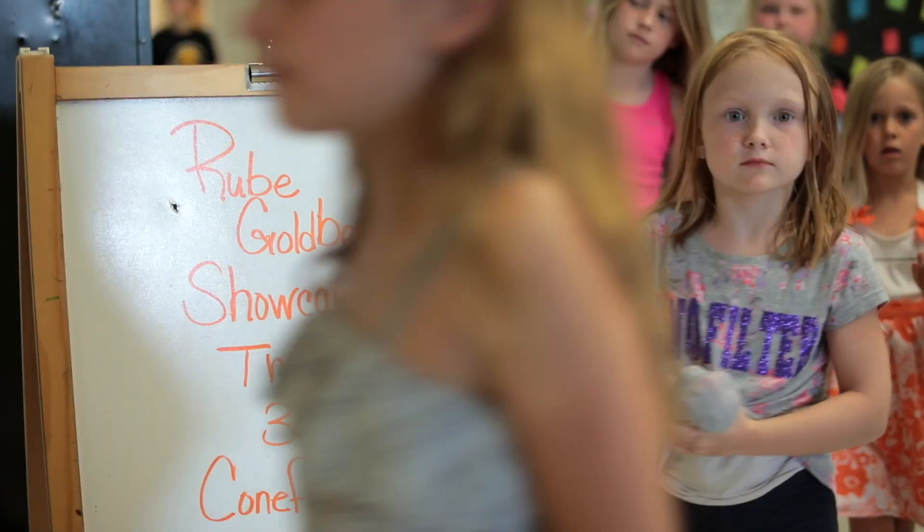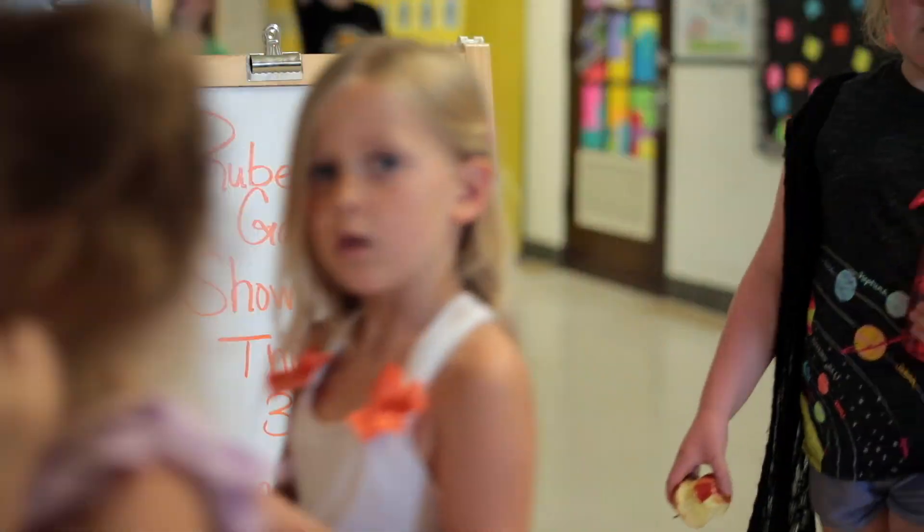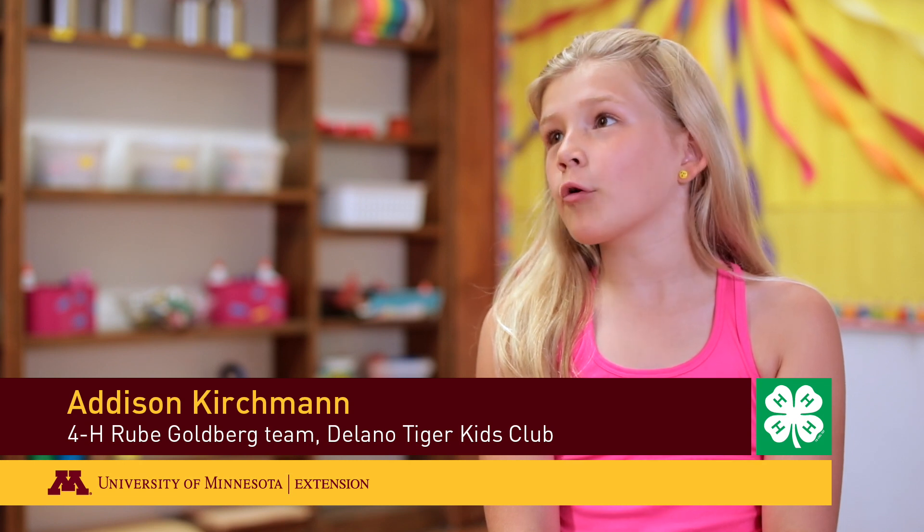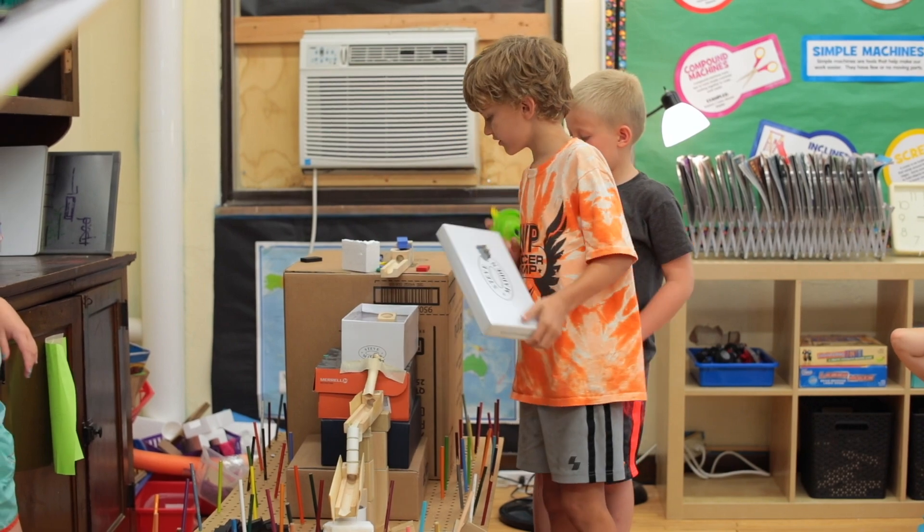When I heard 'Rube Goldberg,' I thought it was just studying a man who invented stuff, but then I heard it was making stuff and I was like, hmm, that sounds a lot like 4-H. And then when I saw the flag and stuff I was like, oh, it is like 4-H.